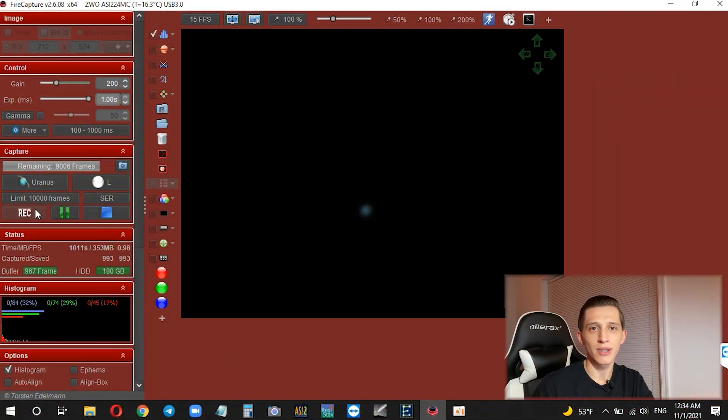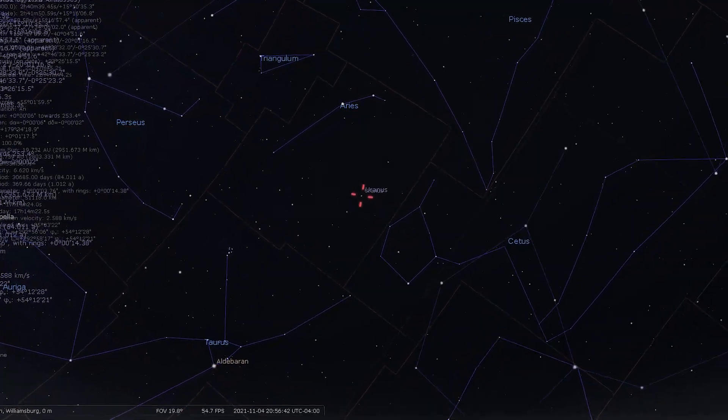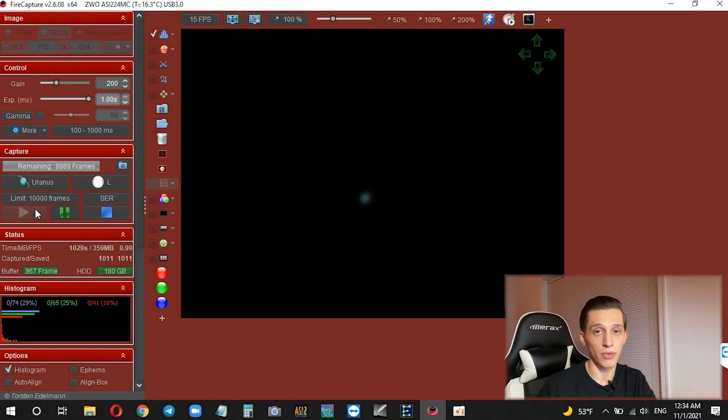Now you're looking at the live view of planet Uranus. It appears as a blue-green globe without any details. The planet has this color because of methane gas in its atmosphere. Right now Uranus is located in the constellation Aries, and under slightly light-polluted skies you can even spot this planet with the naked eye.